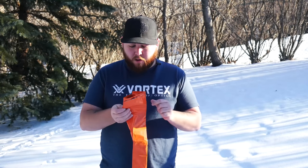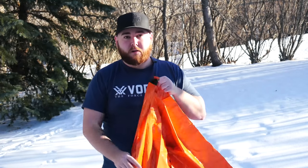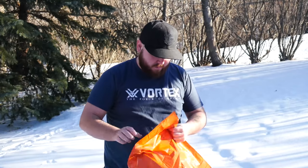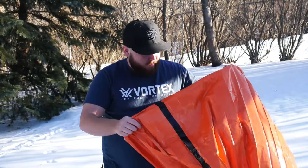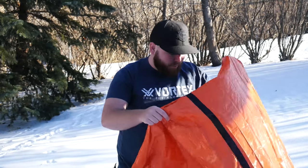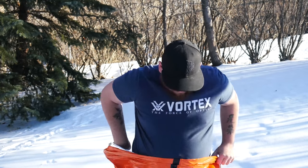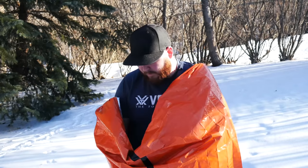This is in no way gonna help me survive, by the way. If I had just this I'd be screwed. It's like trash bag material. I think this is mostly so they can find your body when you die out here. This is gonna do absolutely nothing. It's flopping in the wind.